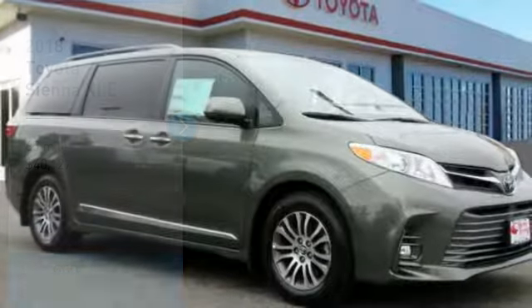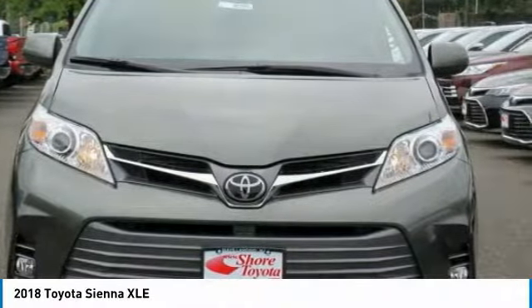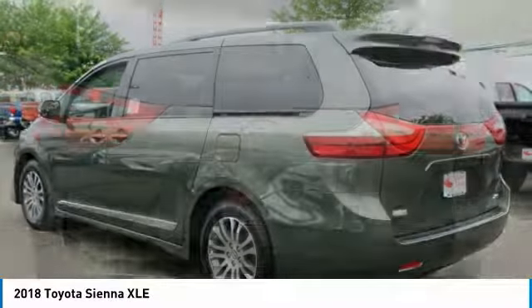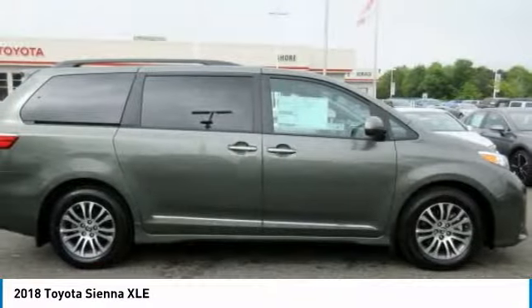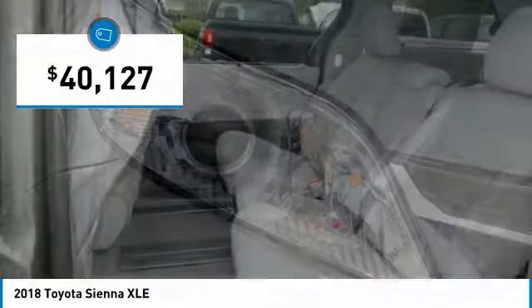We are pleased to show you the 2018 Sienna. Sienna offers excellent overall quality and long-term dependability, making it a hassle-free vehicle to drive day in and day out, while contributing to peace of mind on long road trips. Add a refined and fuel-efficient V6 engine, a smooth ride, and upscale interior accommodations to the mix, and it's easy to see that Sienna is built with the whole family in mind and is priced below $45,000.